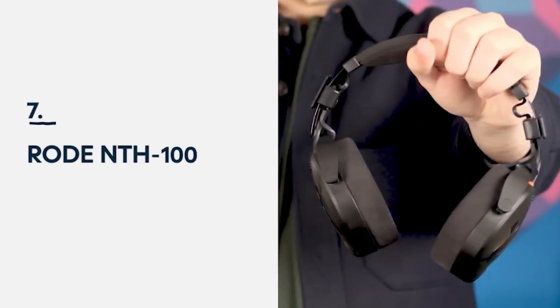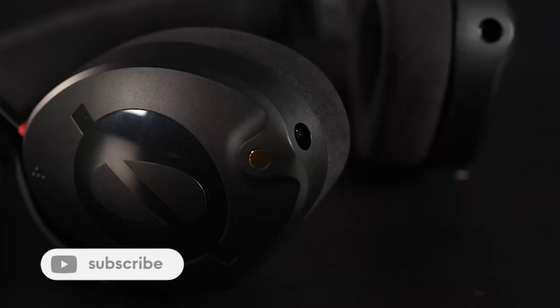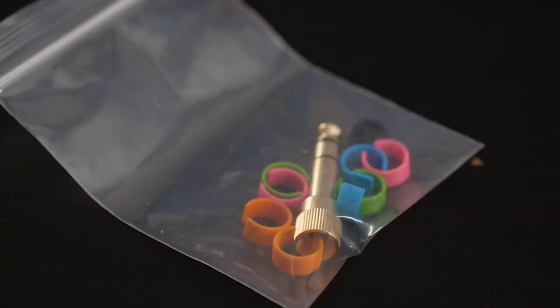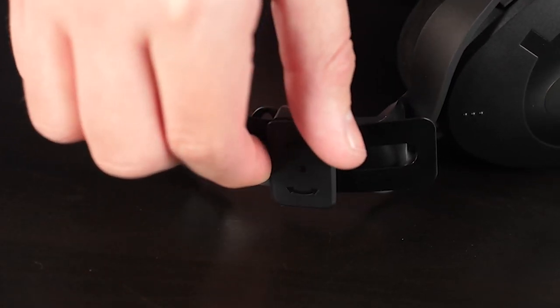Number 7: Rode NTH 100 headphones. As this list goes on, you should get the impression that Rode have been pretty busy this year. The Rode NTH 100 is another first for Rode — their first ever pair of headphones. The company are known for their sturdy, trustworthy hardware, and these over-ear headphones are no exception. Complete with Alcantara earcup and headband cushions, these headphones remain comfy even during long use. Rode have also included Cooltech gel in the earcups to keep your ears cool as you work. The Rode NTH 100 headphones are currently retailing for $150 and are highly recommended.